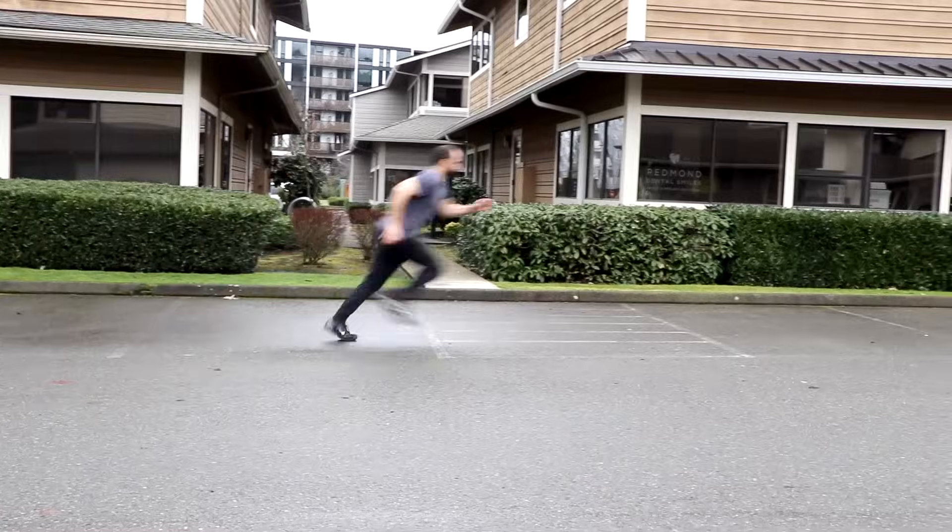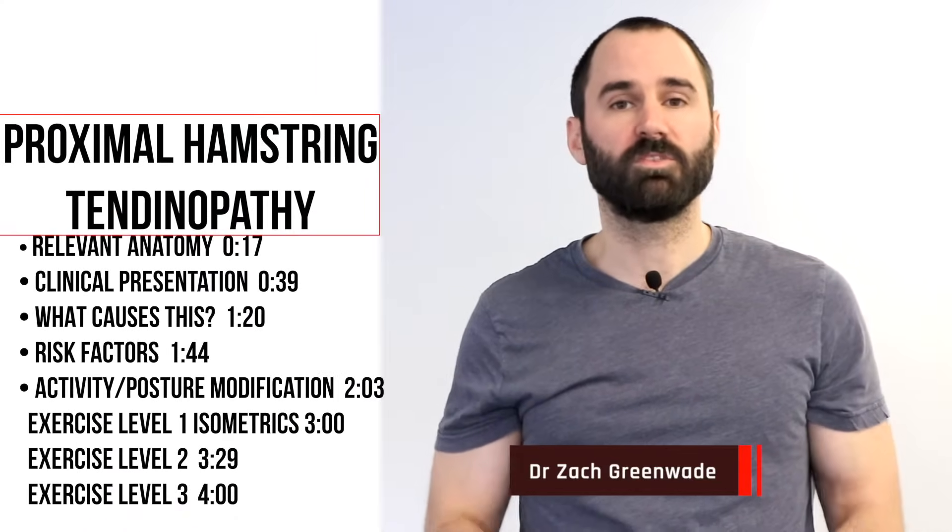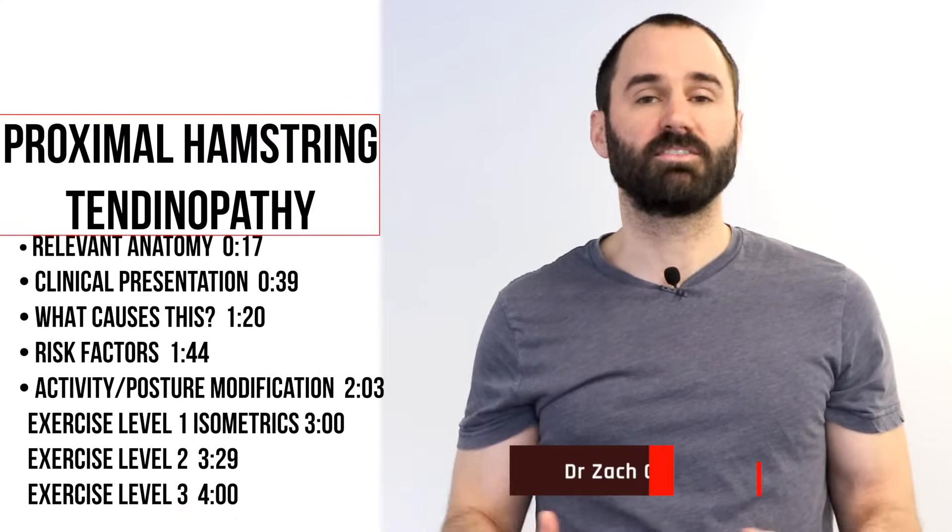Are you currently suffering from pain deep in your buttocks over your sit bone that's made worse with activities such as prolonged sitting or sprinting? Hey everyone, this is Dr. Zach Green here at Performance Sport and Spine, and today's video will be discussing hamstring tendonitis or tendinopathy where it attaches to your pelvis.